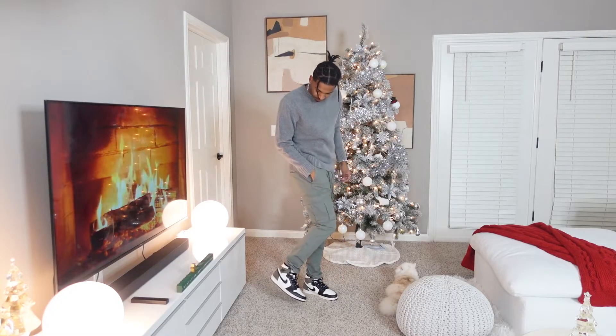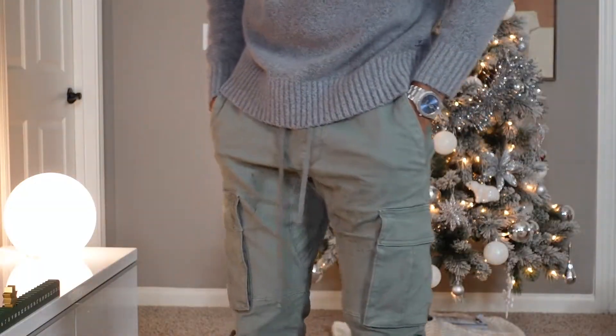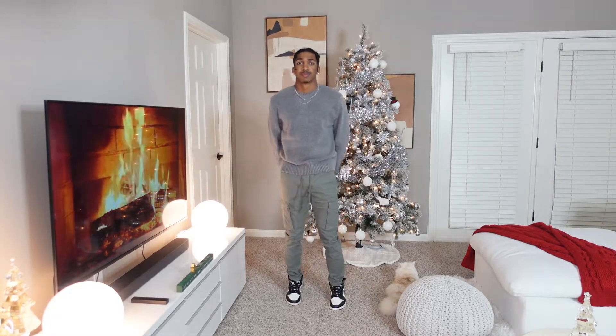Coming in with outfit number one, we are rocking a streetwear look. We're bringing in a gray sweater from Burst, paired with some cargo pants that I found at PacSun. These are really comfortable cargo pants, surprisingly, and it has pretty good material, so I definitely recommend cargo pants from PacSun. More on the higher price range, so if you need something lower, I'd definitely recommend checking out H&M or Walmart. If you've been following me for a while, you know that I grabbed my first pair of cargo pants from Walmart, and I absolutely love the fit of those.